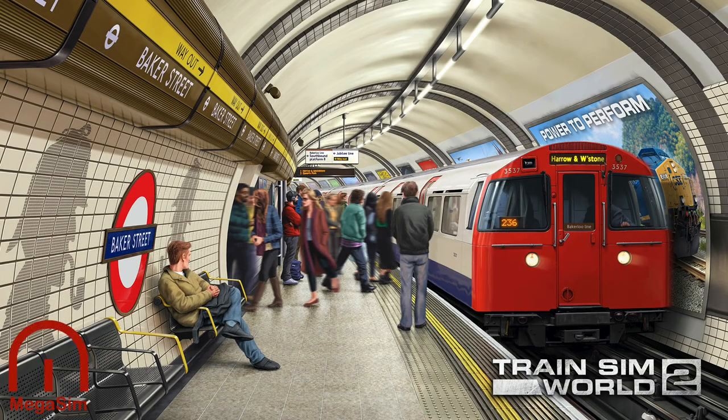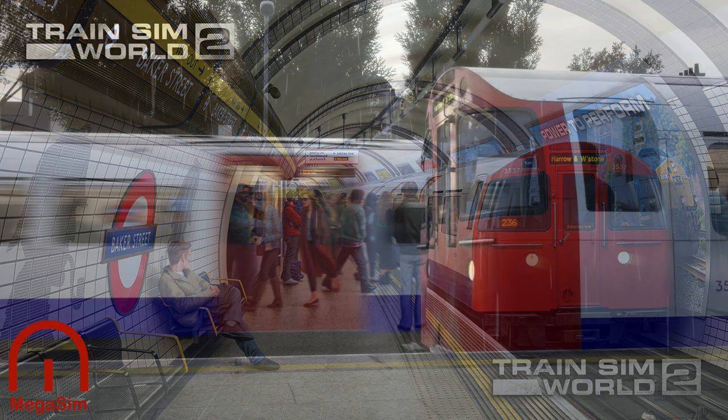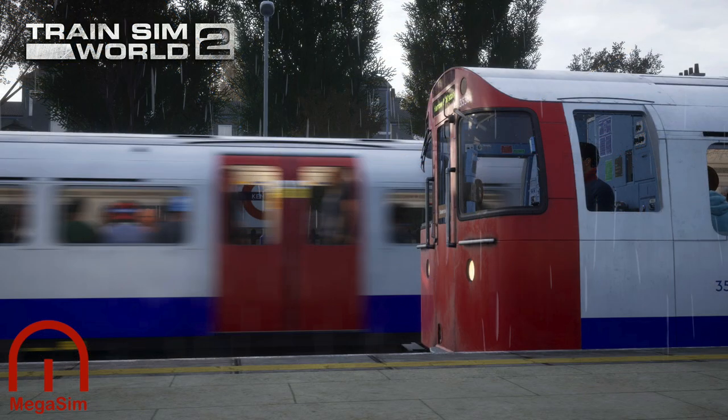That was one amazing video - did you see the amount of passengers on there? It is going to be epic sitting in the cab taking control of one of the world's busiest underground railways. Discover the Bakerloo line on TSW2 - head into the darkness of London's busy underground commuter railway, power through overground and underground sections.